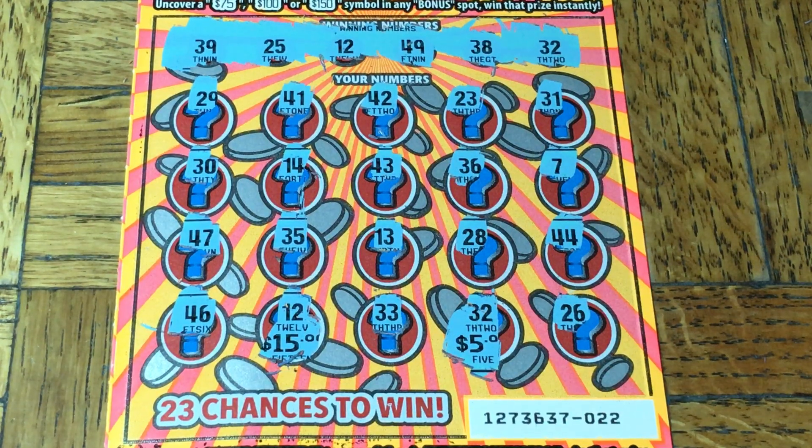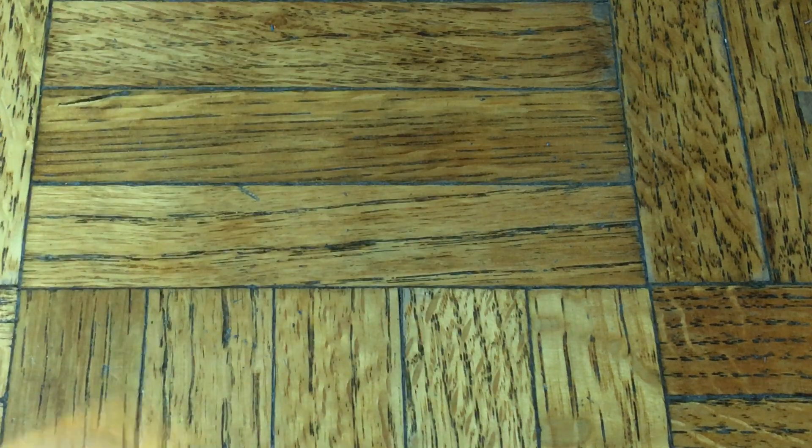A double up on the very first ticket — a great way to start! $20 back out of $90, $70 to go, and we got a first-ticket win. Rock and roll!